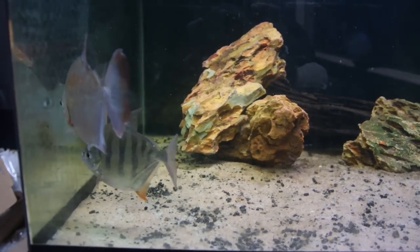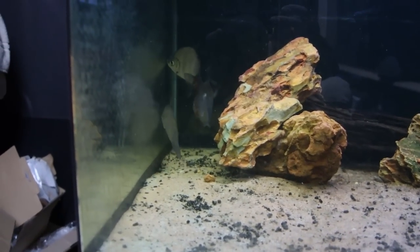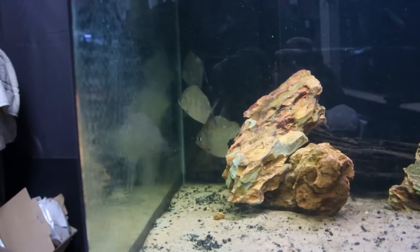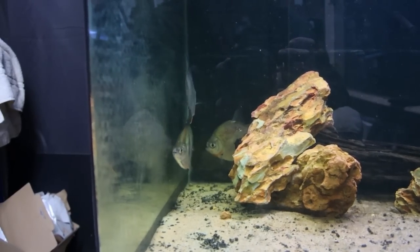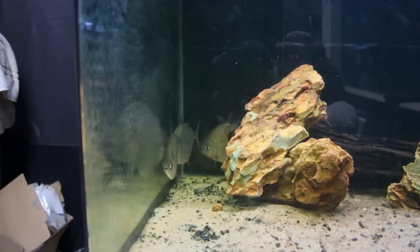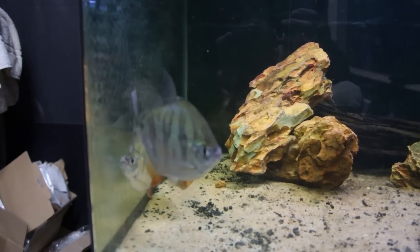They look much better than they did even yesterday, but a couple of days ago they looked like they were on their last legs - it did not look good. I've been treating them with ESHA 2000; it seems to have done the trick or be doing the trick. Lots of fresh water changes as well, and hopefully they'll be back to full strength soon. They are feeding now, so that's a good sign. It's never good when you lose fish - I've lost two fish, and they're not cheap fish.